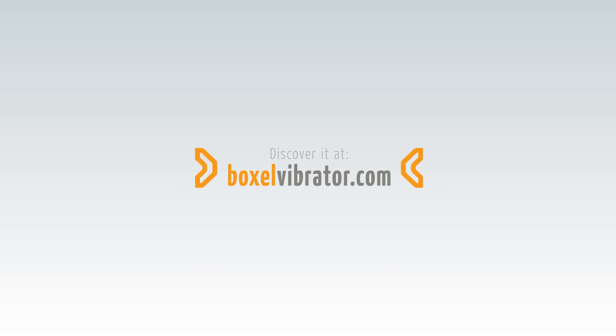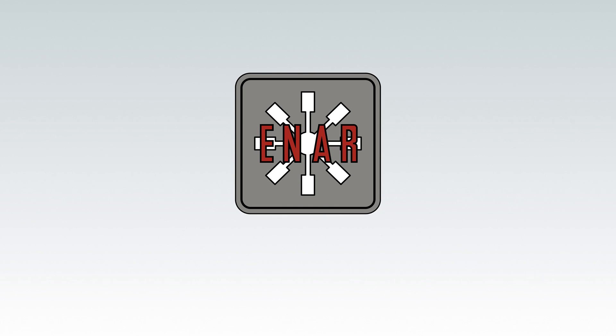Discover it at boxallvibrator.com — Good Vibrations.